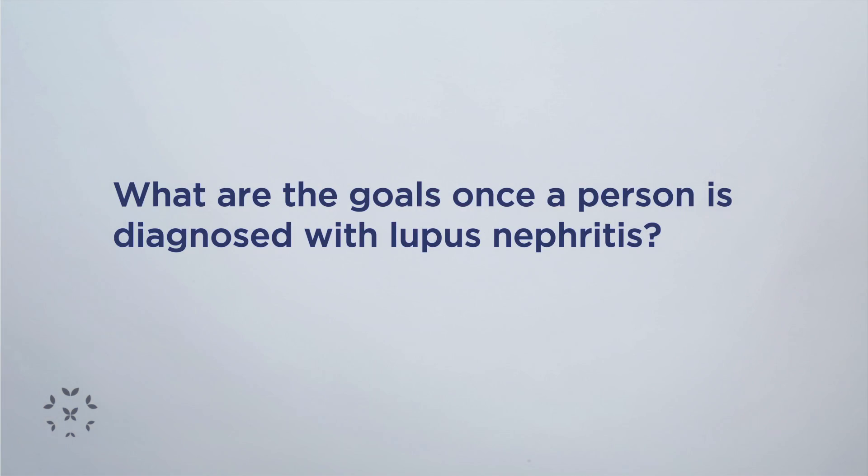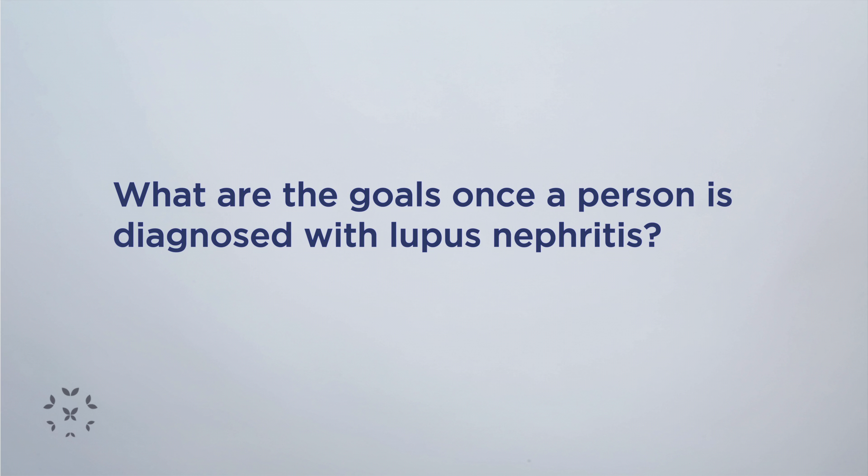Once we decide on a treatment plan — let's say we've already done a biopsy and the lupus nephritis class is either class three, class four, or class five — those are the types of kidney involvement classes that will usually require treatment with immunosuppressive medications.